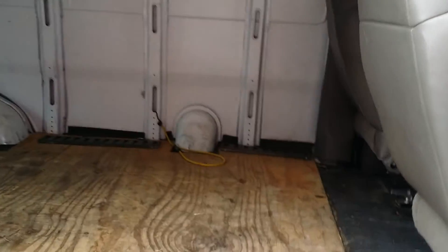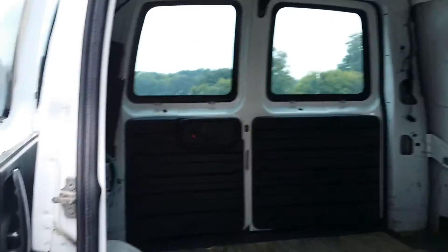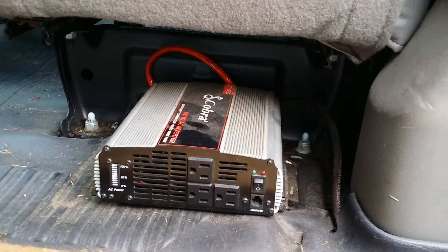Let's take a look inside, shall we? Here we are on the inside. Plenty of storage space in here for racks or whatever it is that you need the van for. That's a neat little power adapter underneath the seat there.